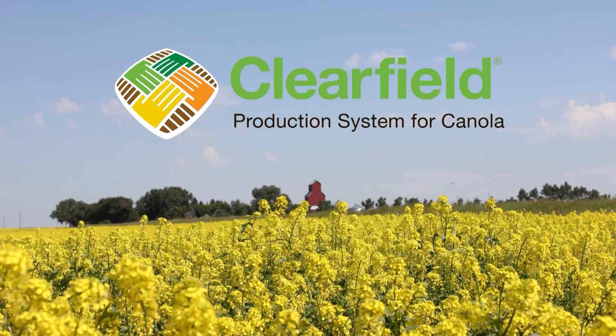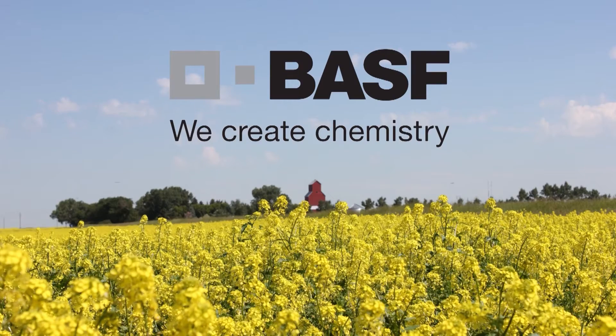The farms.com canola report is brought to you by the Clearfield production system for canola and BASF Canada. My name is Tom Wolfe and I own AgriMetrix, which is a small research and training company.